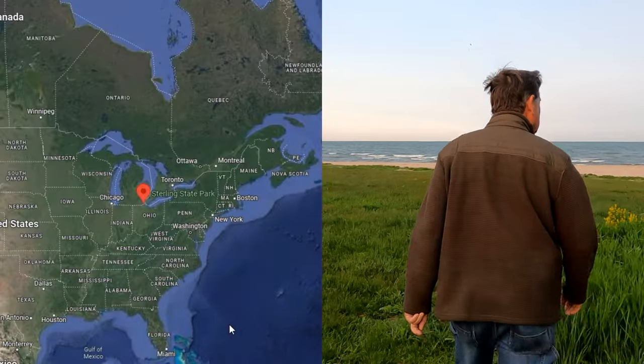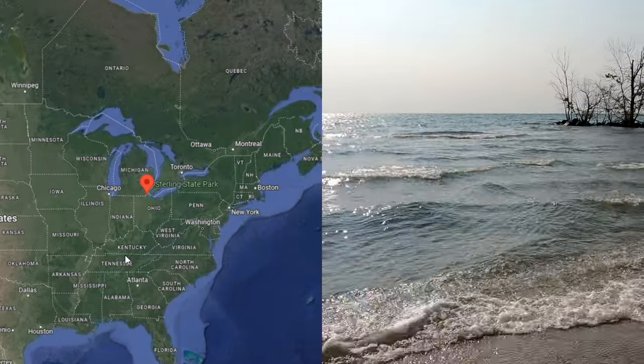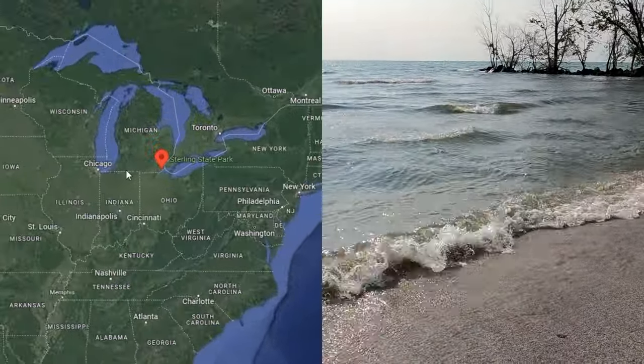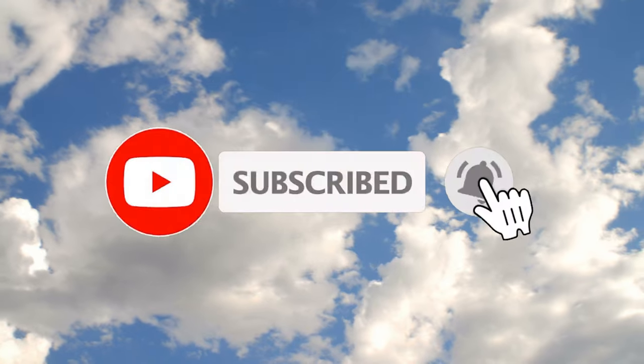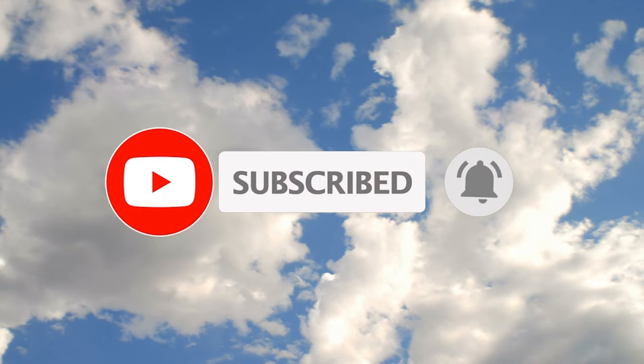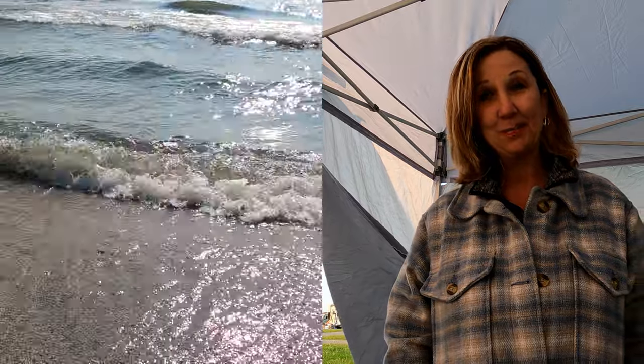I'm really surprised at how pretty this state park is. We're so happy at this place. I wish I would have reserved more than two days here. We've made it to Lake Erie. We are at Sterling State Park in Monroe, Michigan. We drove here from Mammoth Cave National Park and got in about 40 minutes ago. We're right on the water. I can't wait to show you around this campsite — it's beautiful here.